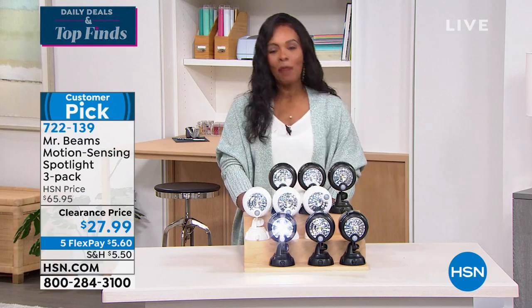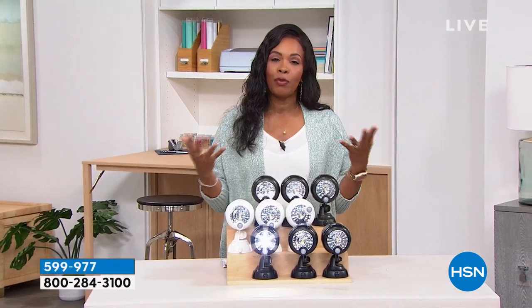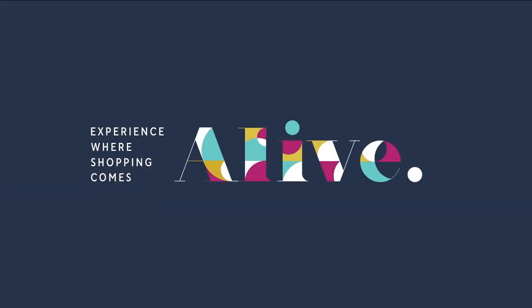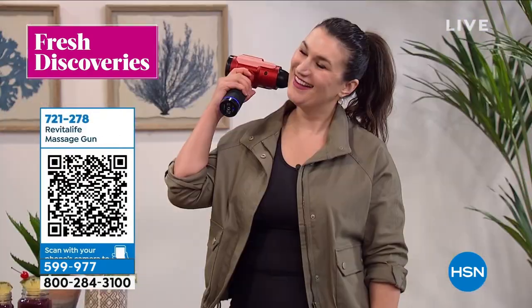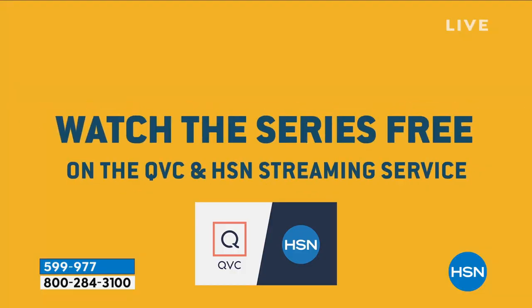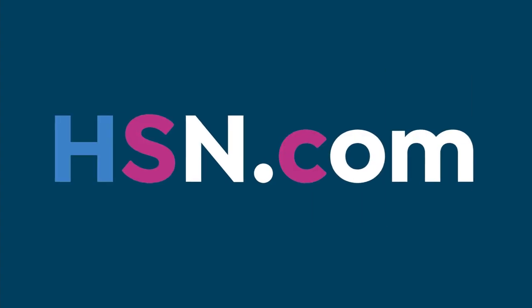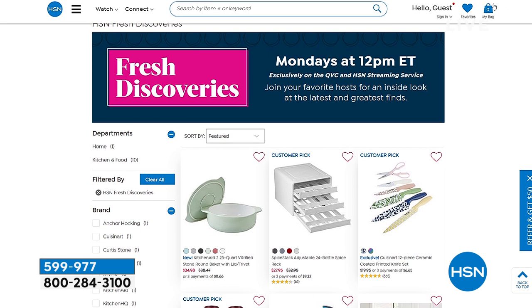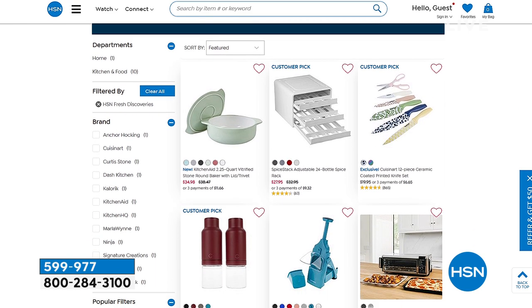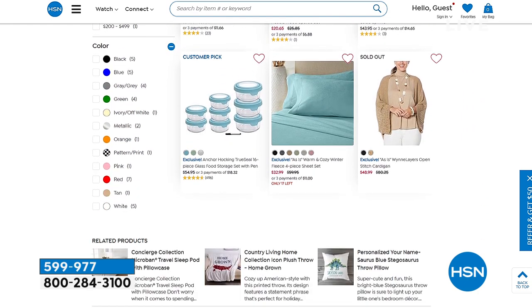I love that you're shopping with us at HSN.com, and I want to let you know about a show called Fresh Discoveries. You can join Michelle Yarn every week for an inside look at the latest and greatest finds HSN has to offer — every Monday at noon Eastern, we drop a new episode exclusively on the HSN and QVC streaming service. There's always something new to find on Fresh Discoveries and on HSN.com.